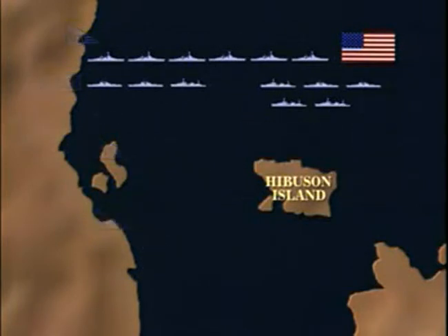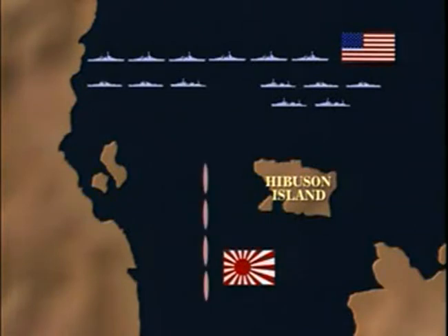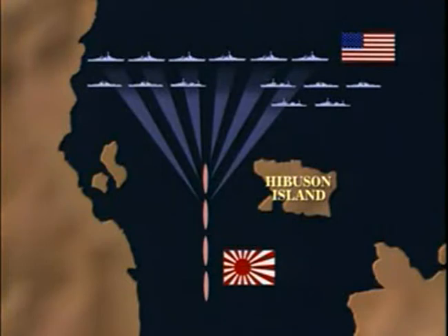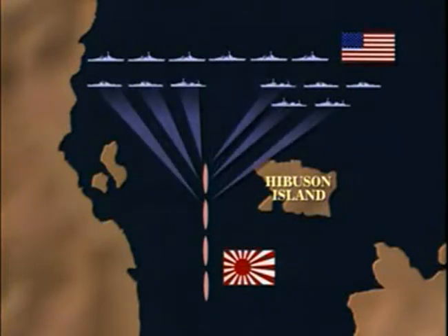If the enemy approached up the strait as expected, Oldendorf would have succeeded in executing the classic naval manoeuvre of crossing the T, the highest tactical ambition of any fleet commander. The American battle line would be able to fire full broadsides, while the enemy would be unable to bring all its guns to bear until it could manoeuvre, and by then it would be too late.